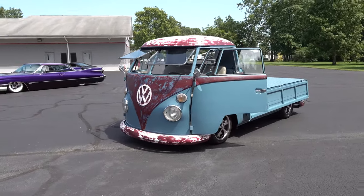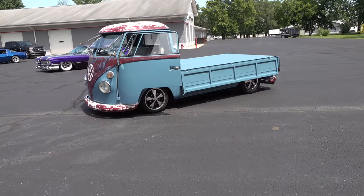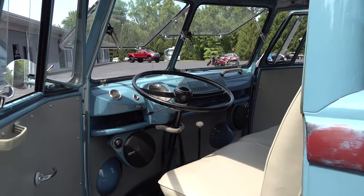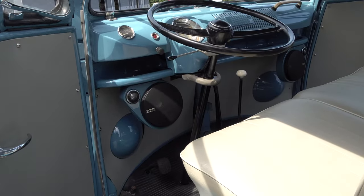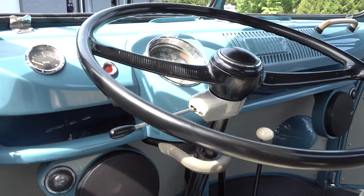Just the suspension is all I did — the motor is brand new. It's got a little 1600 dual port motor in it. I'd imagine it's around 65 to 70 horsepower. I wonder what the payload is — how much can you carry? I have no idea, because I just kind of built it as a little hot rod truck.